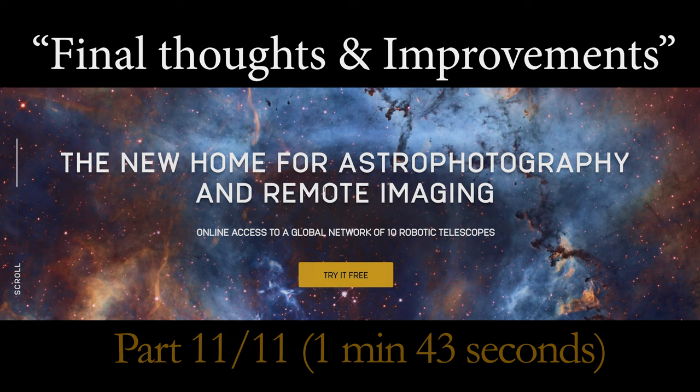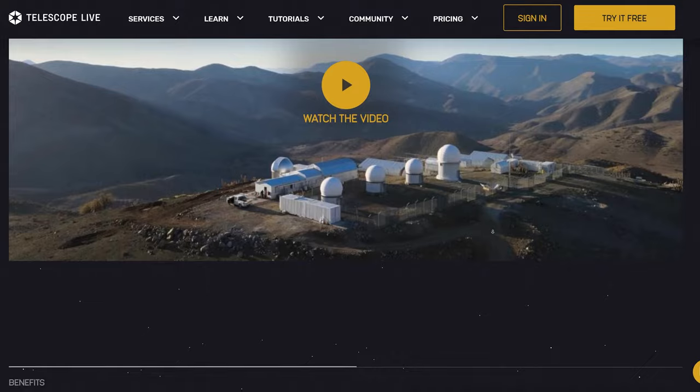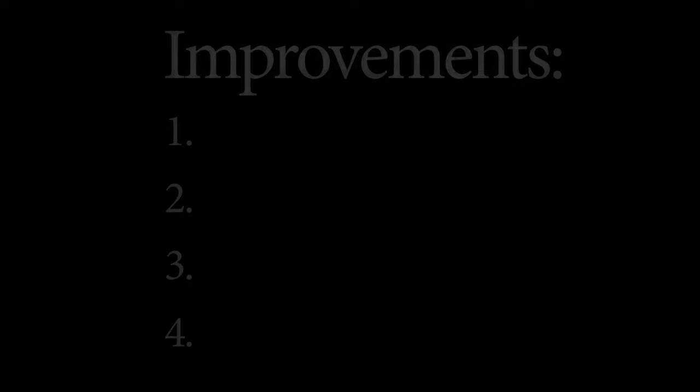Overall, I do generally enjoy using Telescope Live. As far as remote observatories go, Telescope Live offers you some of the best value there is — it is by far the simplest platform I have used.